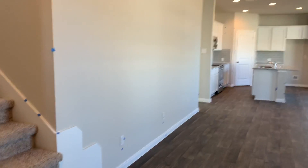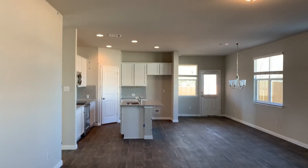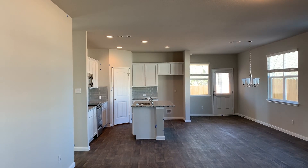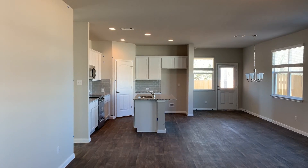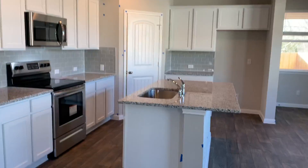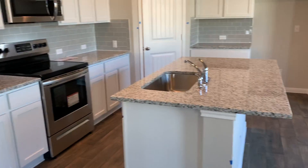It's a nice open floor plan. There are a couple of Roosevelt plans available in the community. You have a choice of either white cabinets with gray paint or espresso cabinets with tan paint and backsplash. The kitchen comes with granite countertops.